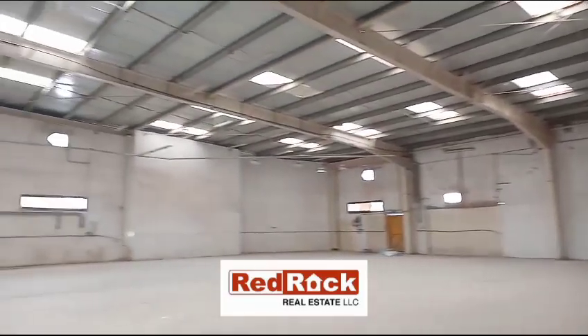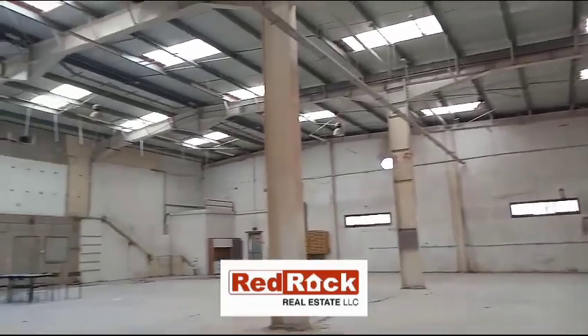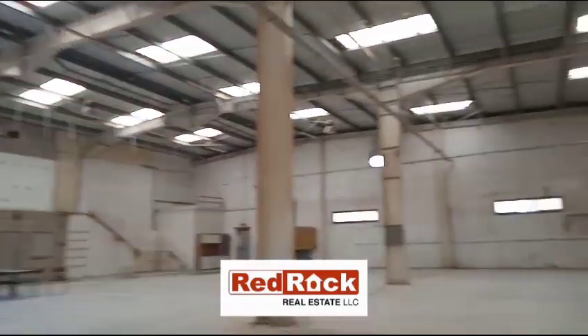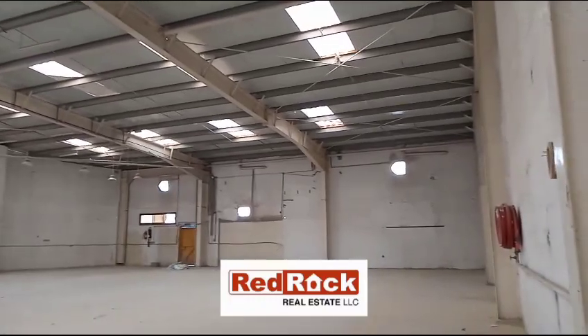Hi everyone! Red Rock Real Estate understands your warehousing and storage needs very closely. Here is a spacious warehouse of 9,450 square feet in Al Quoz 1, at a very prime location.